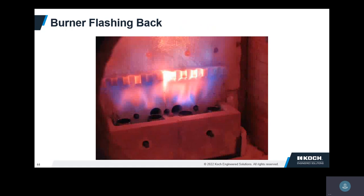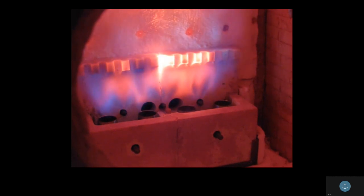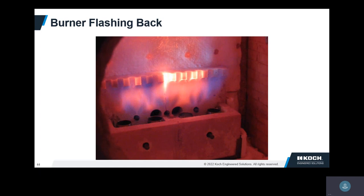Here's an example of a flashback — this one we did on purpose in our test facility. We kept increasing the amount of hydrogen in the fuel until it flashed back; we wanted students to hear what it sounds like. Flashbacks can make lots of different noises — one of the worst I ever heard sounded like someone shot a shotgun. When we tell operators walking by a heater with premix burners, you should be listening, because you can often hear or see a flashback. The risk with high hydrogen and premix burners is that they can flashback, especially at turndown.